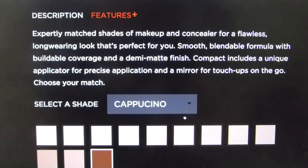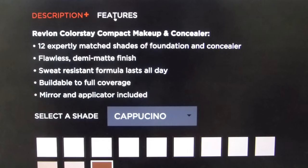According to their website: expertly matched shades of makeup and concealer for a flawless long-wearing look. It's gonna be smooth, blendable, and buildable with a demi-matte finish. The compact includes a unique applicator for precise application and a mirror for touch-ups on the go. I don't know why I would need touch-ups on the go when this apparently lasts all day, but okay Revlon.